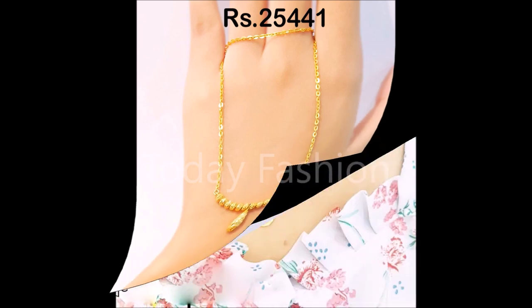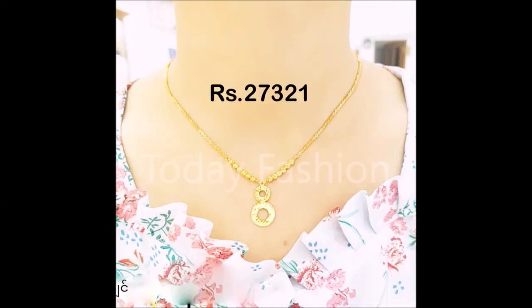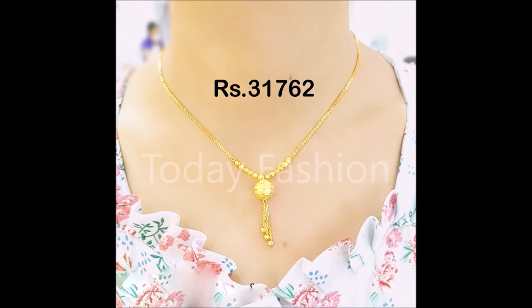If you like these designs, please like, share, and subscribe to our Today Fashion YouTube channel. Please don't forget to click the bell icon after clicking the subscribe button. By clicking the bell icon only will you get notifications whenever we upload the latest collection.